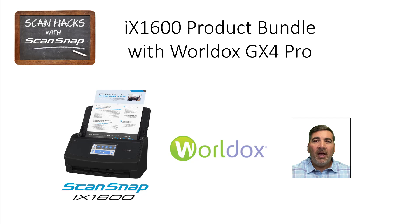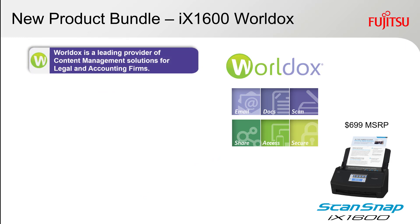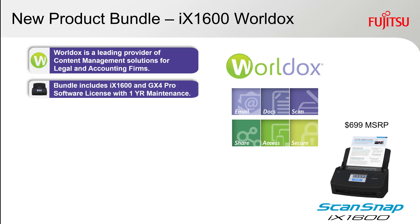Today, I'd like to review the new product bundle with our ScanSnap iX1600 and WorldDocs. Let's take a look. WorldDocs is a leading provider of content management solutions for legal and accounting firms. The bundle includes the iX1600 and a GX4 Pro software license with one-year maintenance.